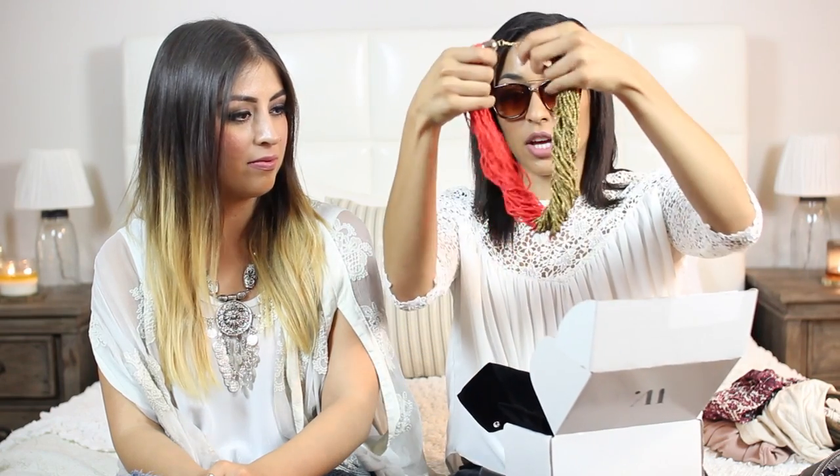Then this necklace — how darn cute is this? I'm obsessed with it too. It just has three rings on it, and it's gold, and it's super cute. Everything also came in these cute little packages, which I thought was adorable. And then last but not least, I got this necklace — it's coral on one side and gold on the other. That's a statement necklace! We all know I wear way too much black and white, so this will help me have some color in my life.